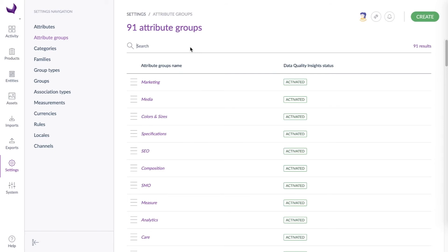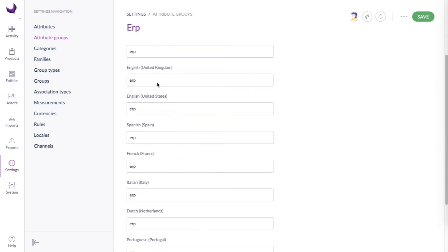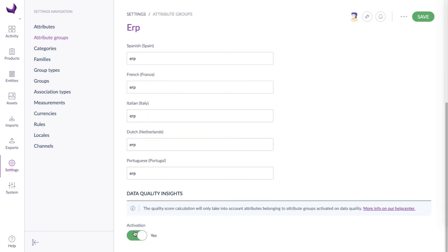And because we also know that what matters when it comes to data quality is what your end customers will see, you can choose which attributes and attribute labels need to be checked and taken into account in the quality score. See this ERP group? No need to check whether it's fully enriched or properly written — your customers will never see this. In just a few clicks, you can enable or disable attribute groups to measure a quality score that's really meaningful.